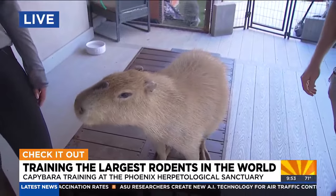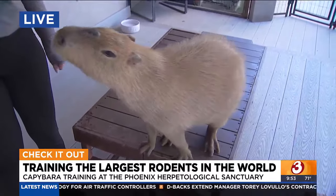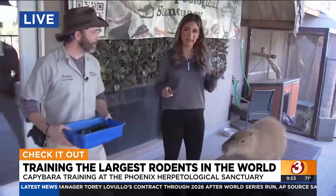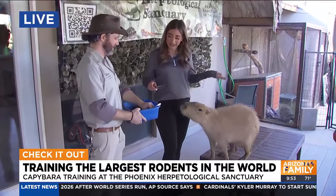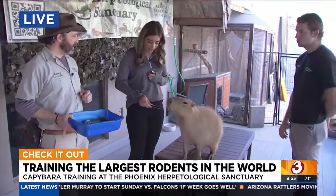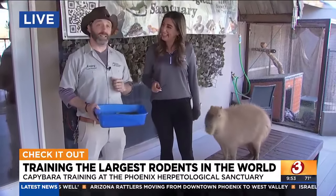Kids can come out here and do this with their families — absolutely! It is an interaction we have with our private tours at the sanctuary. Come in and hang out with Spud or Tater Tot, one of the two capybaras, and while we're doing that interaction we have them training as well. If you want to bring your kids for an educational experience and learn about capybaras, you can go to phoenixherp.com, click on 'Visit Us,' and book a tour.